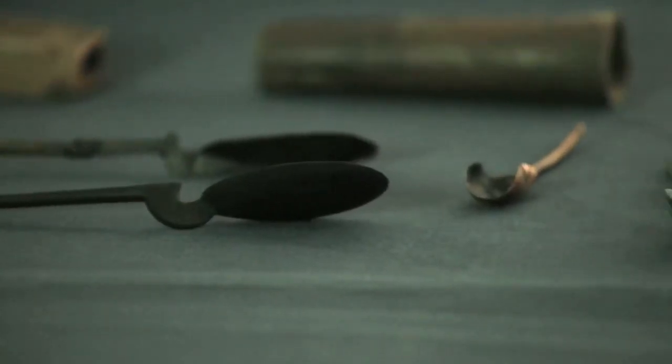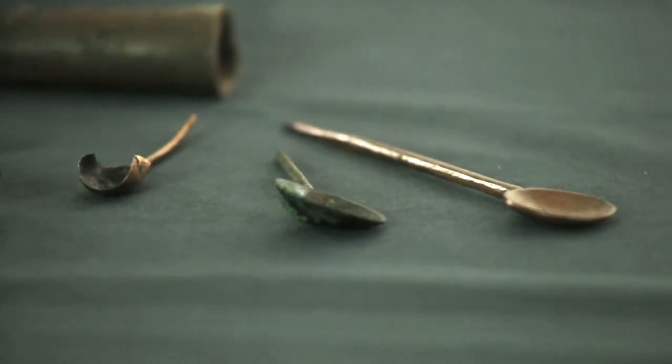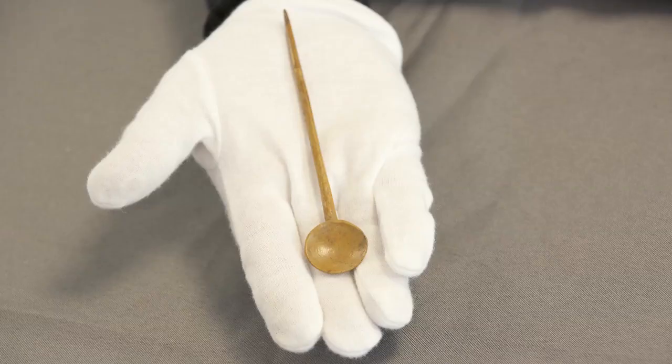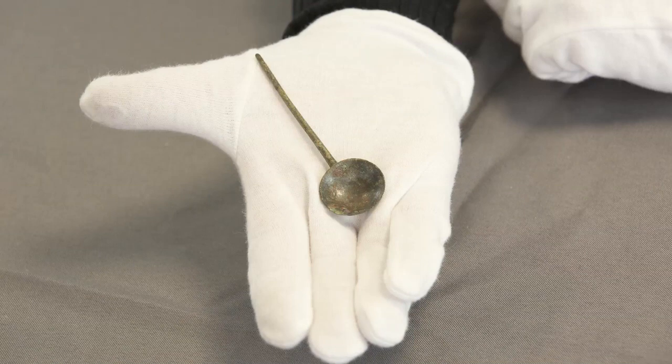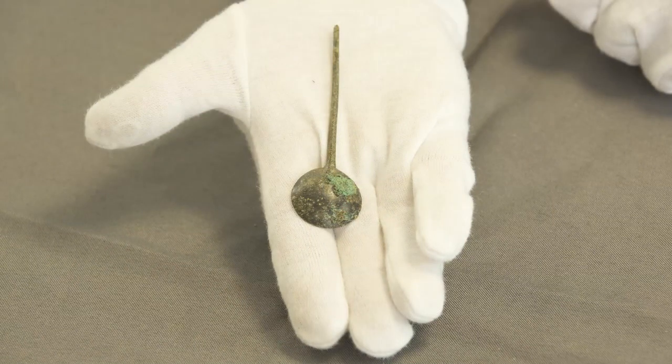Spoons can be classified by the shape of the bowl, the handle, and the form of junction between the bowl and handle. Small round-bowled spoons, often no more than 2cm in diameter, with pointed handles, known as cochlearia, were made from bone or copper alloy, sometimes tinned to give a silvery appearance, and date from the 1st and 2nd centuries.